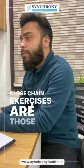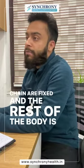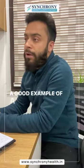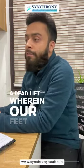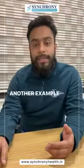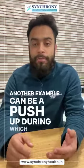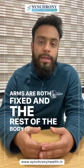Closed chain exercises are those wherein the ends of the chain are fixed and the rest of the body is free to move. A good example would be a squat or a deadlift, wherein our feet are fixed to the floor and the rest of the body is free to move. Another example is a push-up, during which our feet and arms are both fixed and the rest of the body is free to move.